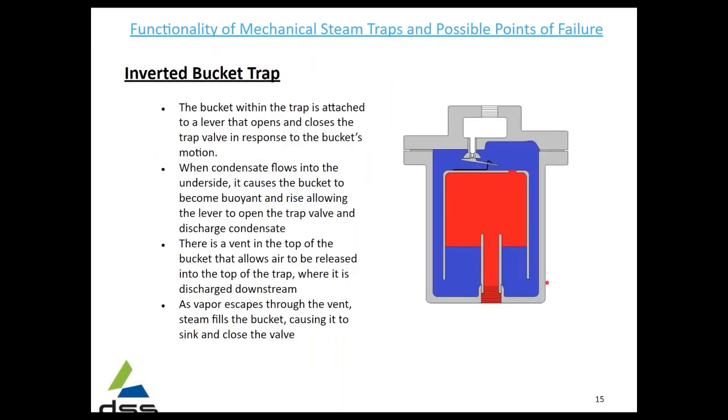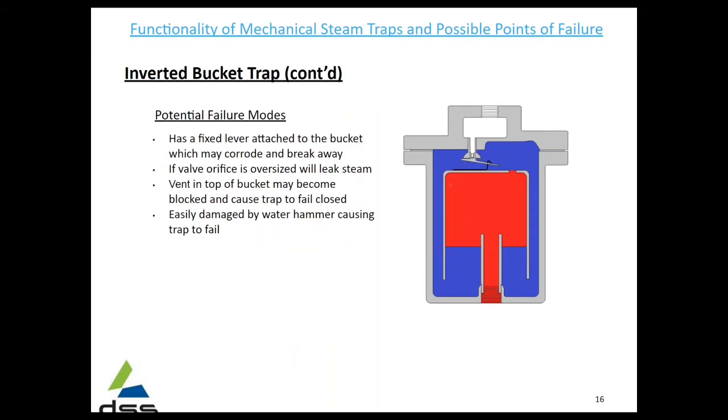The inverted bucket trap has a bucket inverted within the trap, and it opens and closes the lever and the valve as this bucket rises and falls with the steam. Potential failure modes: it has a fixed lever attached to the bucket which may corrode and break away. Again, if the valve orifice is oversized it will leak, and it can be easily damaged by water hammer, causing it to fail.